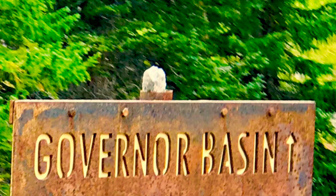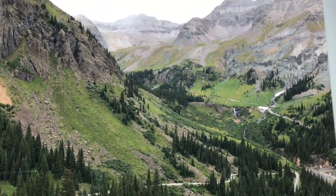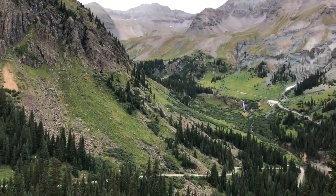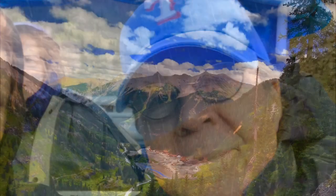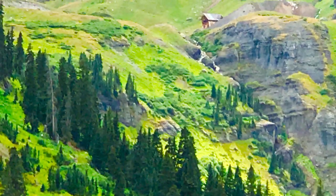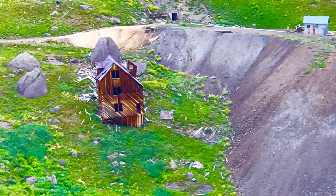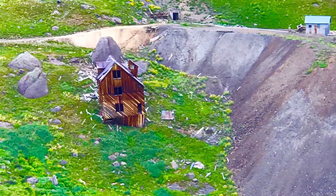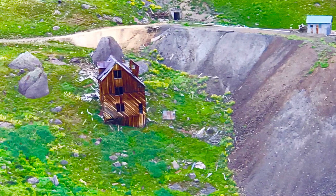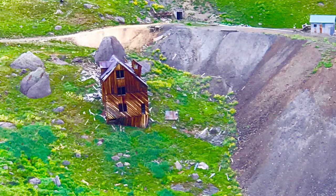We had a side trip we hadn't really expected — our guide took us to Governor's Basin, up above Yankee Boy Basin. Here we are a thousand feet up looking back at Yankee Boy Basin. The higher we got, the colder it got, and we began to get some rain and sleet, but he had rain gear for us. We came across a miner's boarding house — 300 miners lived here year round. Our guide told us they came down to the city only twice a year: Christmas and the 4th of July. Three stories high, 100 men sleeping every night on each floor.